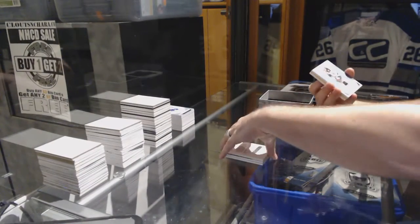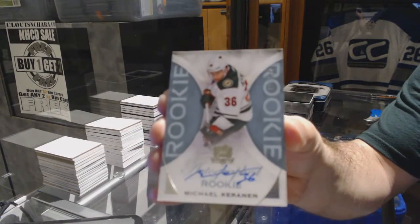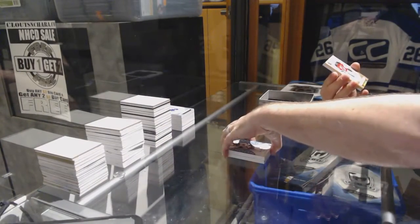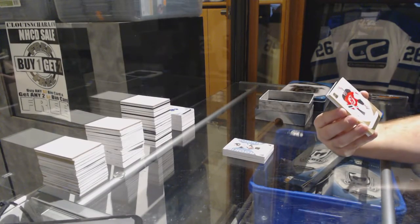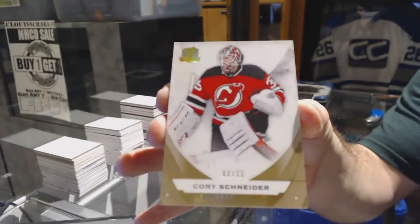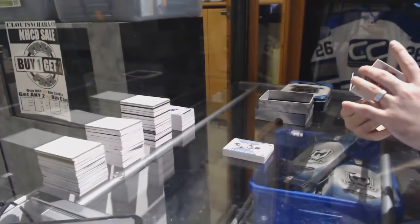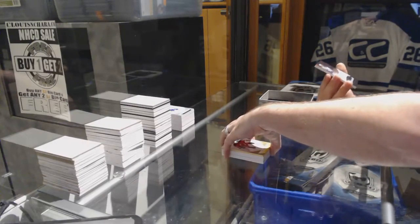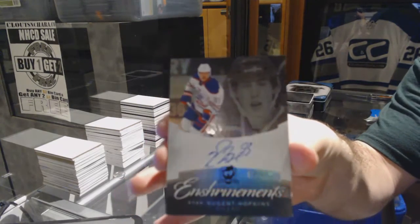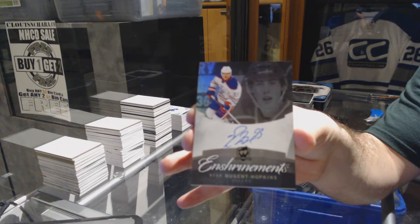For the Minnesota Wild, number 249, Michael Karinen rookie auto. Number two of twelve gold base for the New Jersey Devils — Corey Schneider. And we finish off number 50 enshrinements autograph for the Oilers — Ryan Nugent-Hopkins.